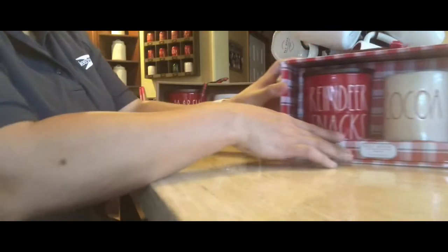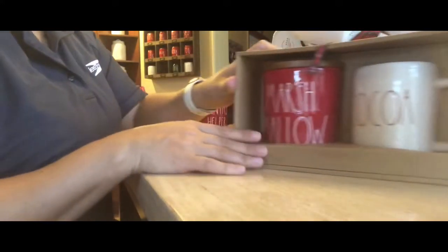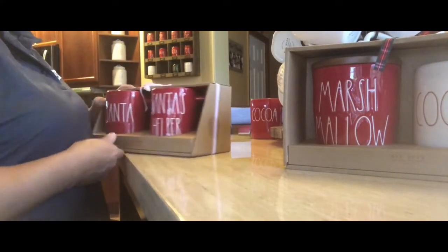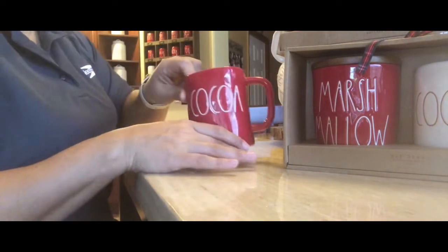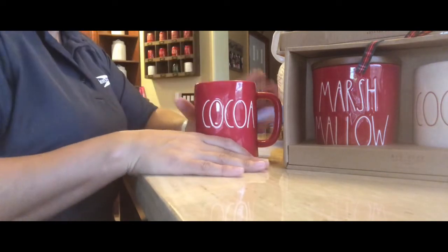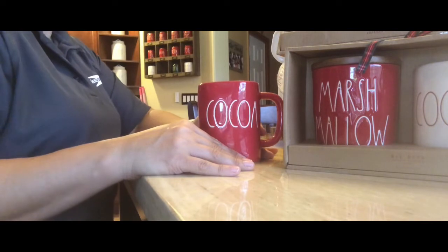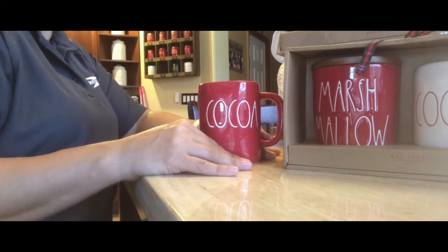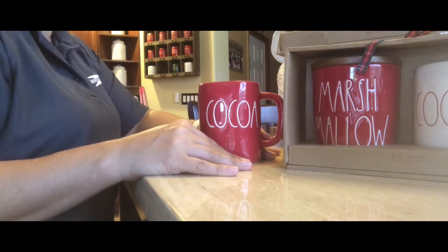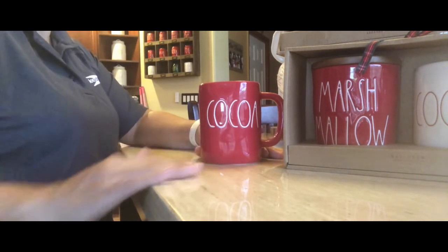So that was it, guys — the reindeer snack seller, the marshmallow snack seller, my dual mug set, and the red cocoa solo mug. Thank you so much for watching! If you're new, welcome. If you're visiting, I'd love for you to stay and hit that subscribe button and join the Felice family. I will see you tomorrow for Vlogmas Day 14 — have a great day, guys, bye!